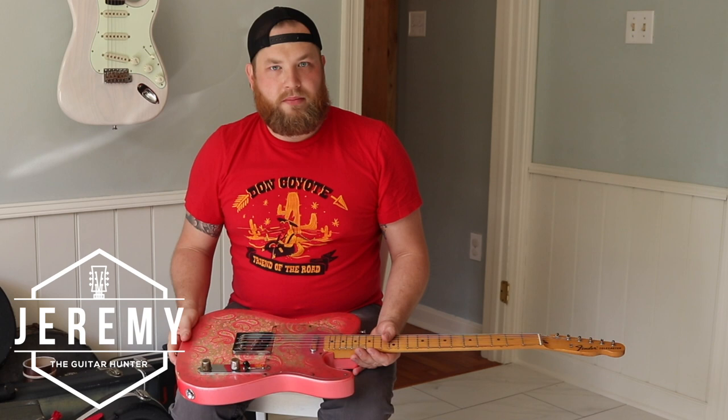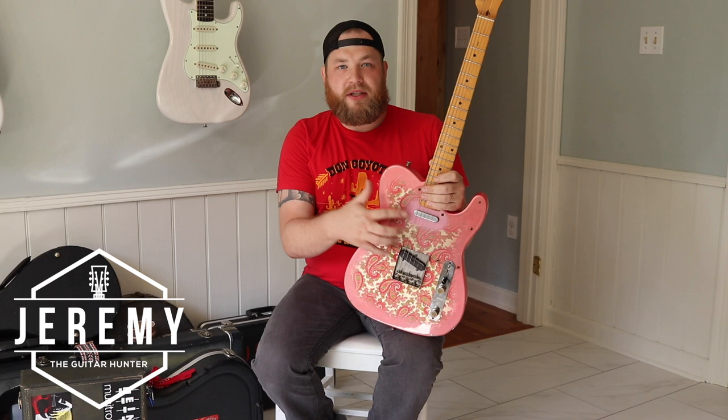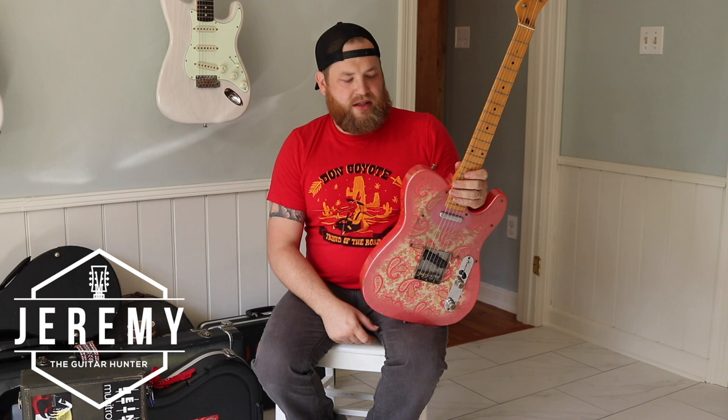These are the Seymour Duncan Antiquity pickups, CTS harness, upgraded to some aged Kluson tuners — the new Klusons — because the original ones were terrible. Basically these guitars are awesome, it's just the pickups and all the harness that's not that good. So this is my favorite Telecaster I've ever owned.